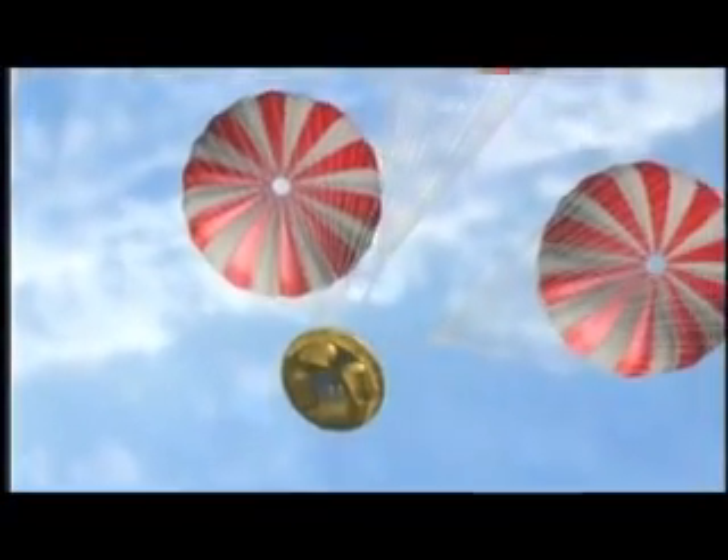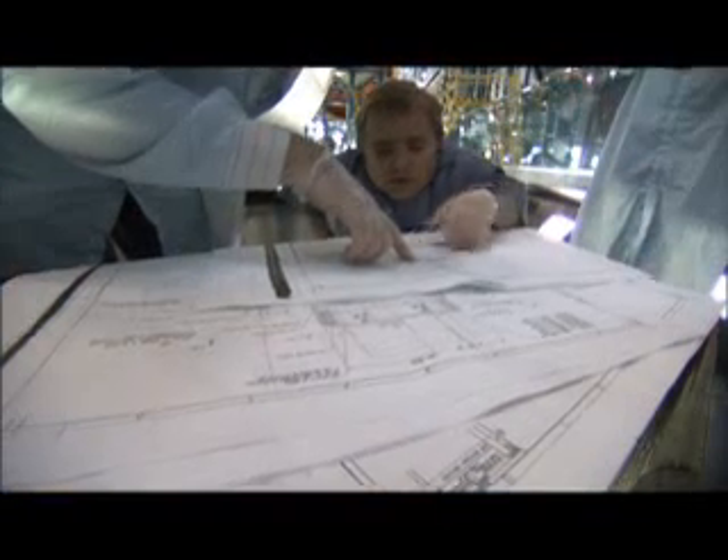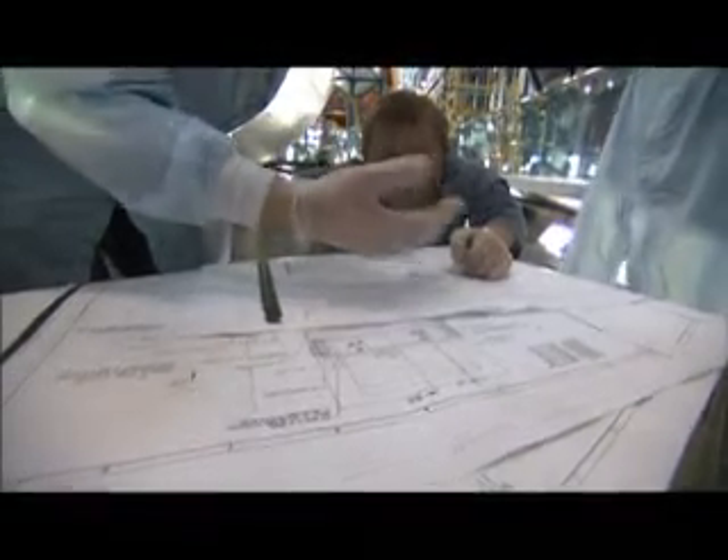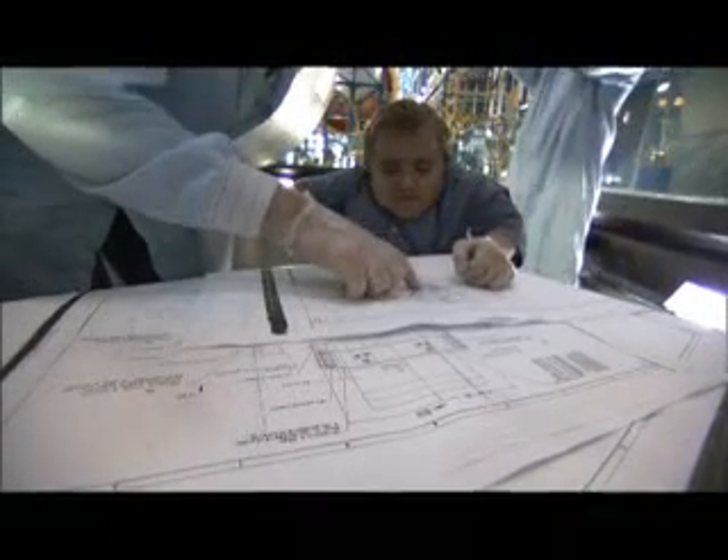The goal for the new crew exploration vehicle connection is reusability. A few umbilical drawings found at the National Archives in Fort Worth, Texas gave the engineers a roadmap to what they were seeking.